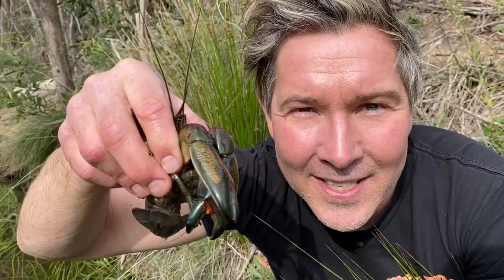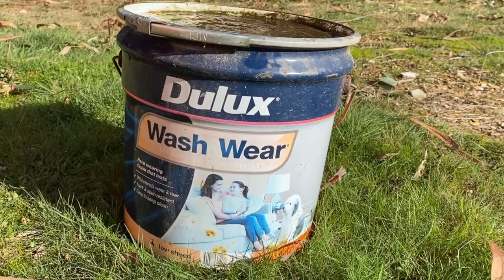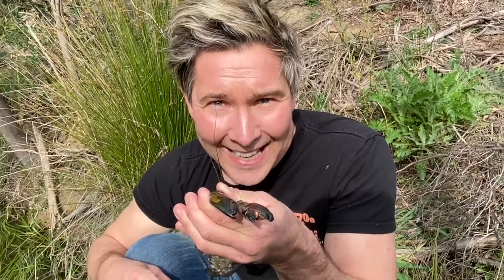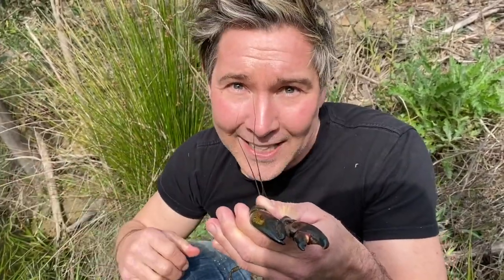We need to protect yabbies. Yabbies are particularly sensitive to pollution, so be careful what you wash down stormwater drains in the city of Manningham. Isn't it amazing what lives in our creeks, rivers, streams, and wetlands? Every animal has a job to do. Every animal is interconnected. So don't pollute, don't litter — love where you live and protect our environment.